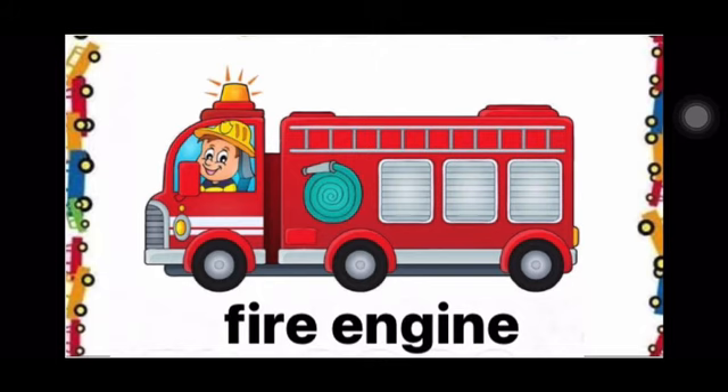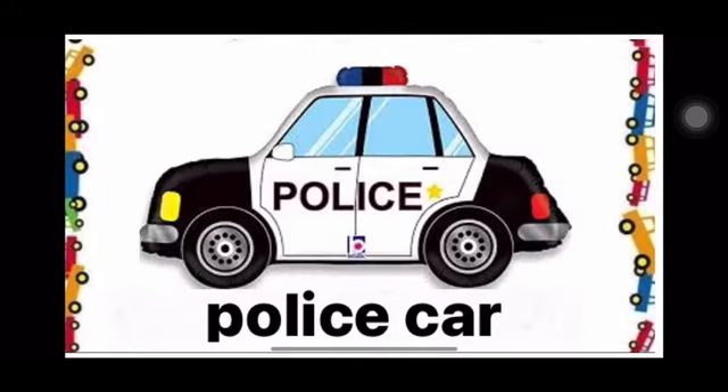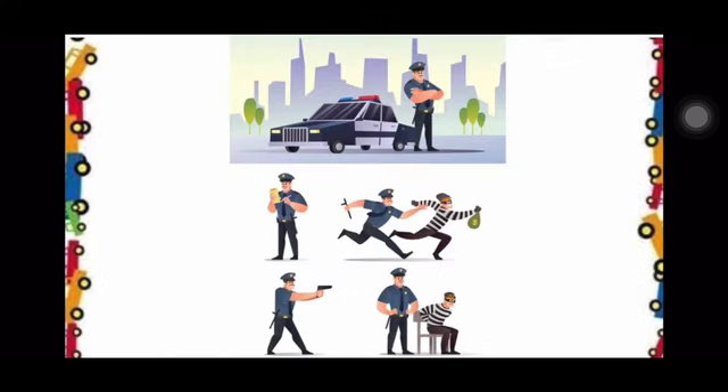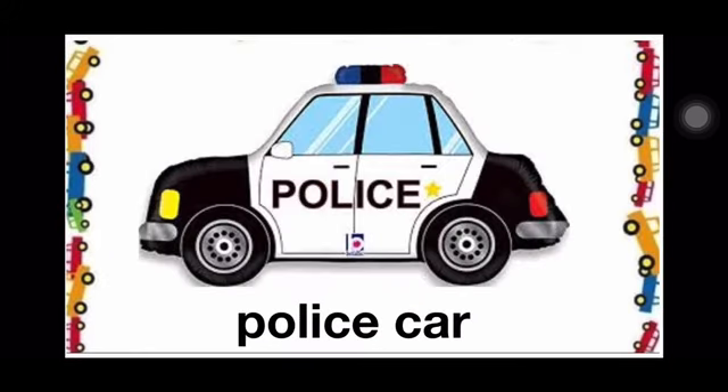Very good. Children, look. This is the picture of a police car. A police car has a siren and flashing lights which are used by the police officers when they rush to a crime scene. Please repeat after me: This is a police car. This is a police car.